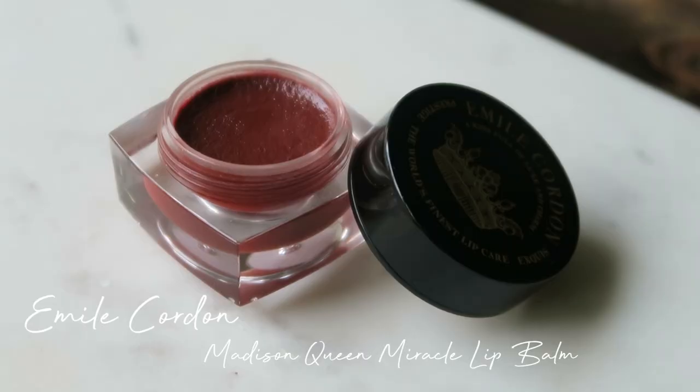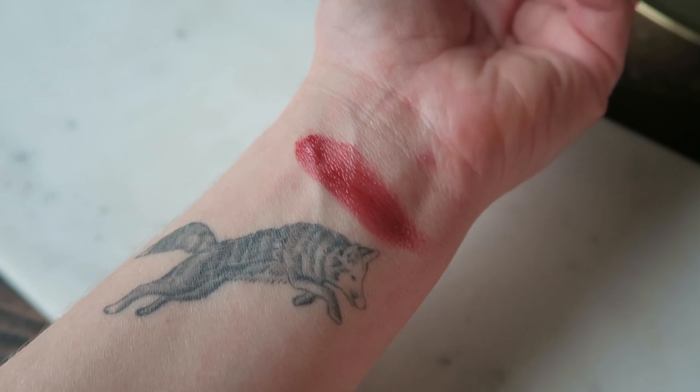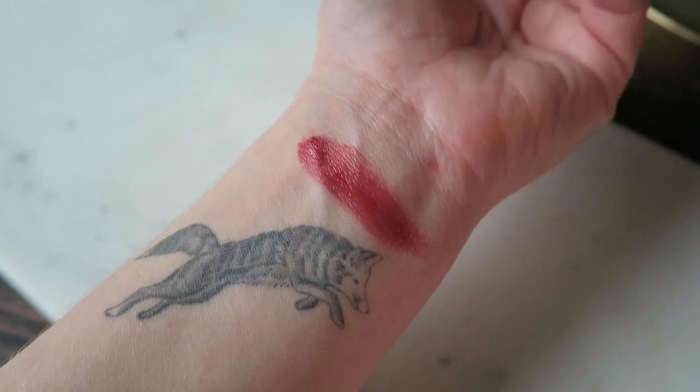I have really been loving this blush from Emily Corden — this is in Madison Queen. They're actually lip and cheek colors, not just a blush. When I talked about these in a video, everybody was really commenting on Madison Queen, and this has definitely been my most favorite out of all of them. It's been a blush I've been wearing a lot — great pop of something when I'm doing something simpler on the eyes. It's been really beautiful on the cheeks.